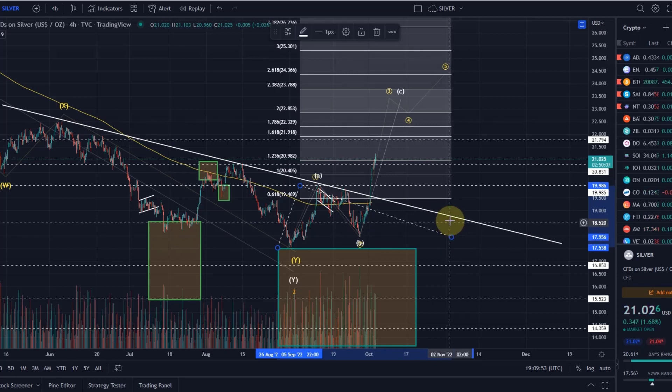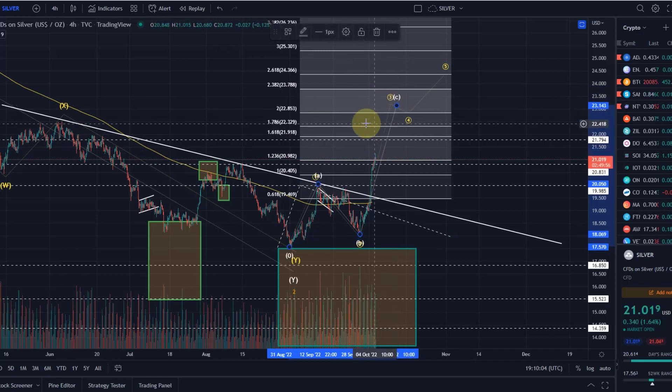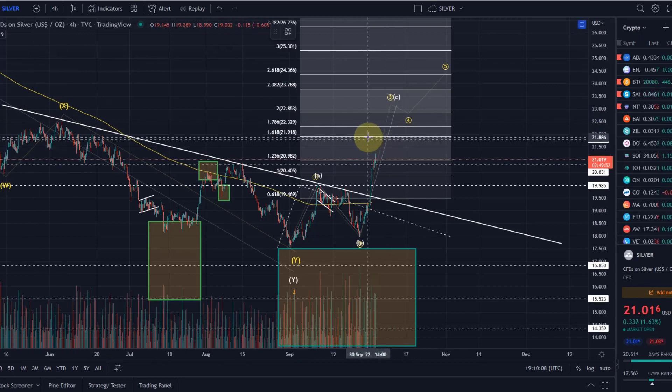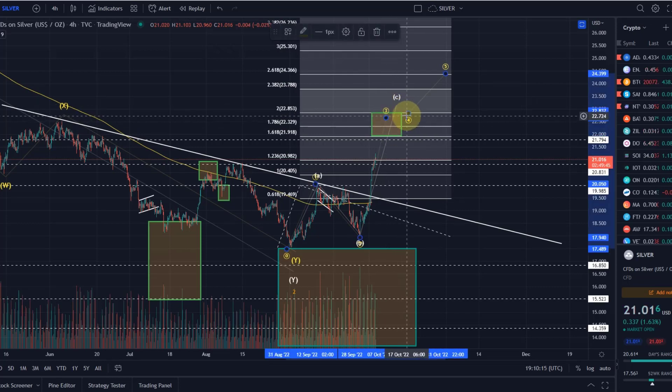We're looking at the area between the 1.618 extension and the 200% extension. So I'm looking at the area for this wave 3 — or wave C — of $22 to $22.85, between the 1.618 and the 200% extension.